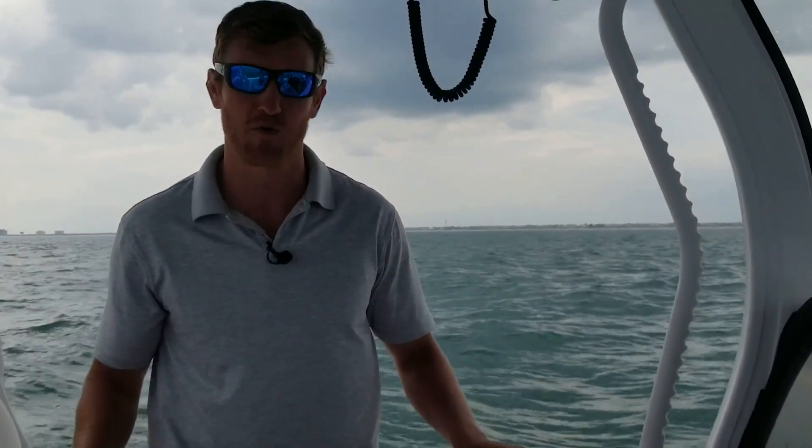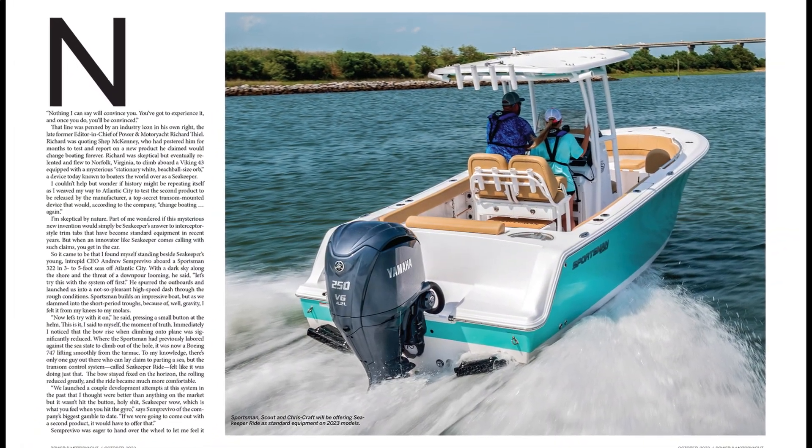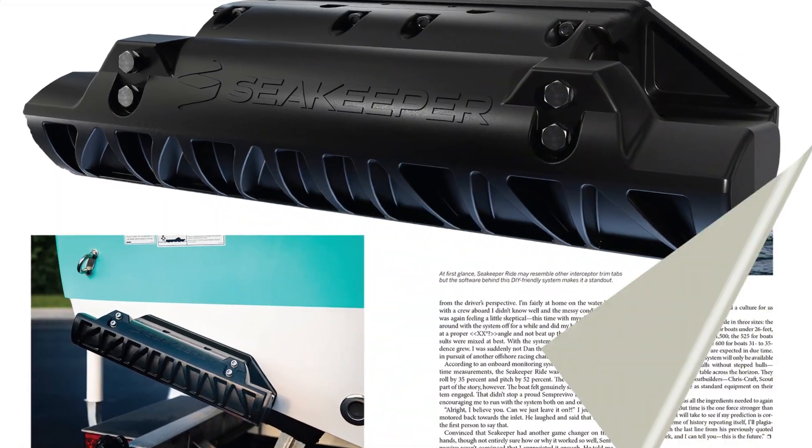You want to stay tuned for the full report in an upcoming issue of Power Motor Yacht or online at pmymag.com. I want to test it out just a little more.